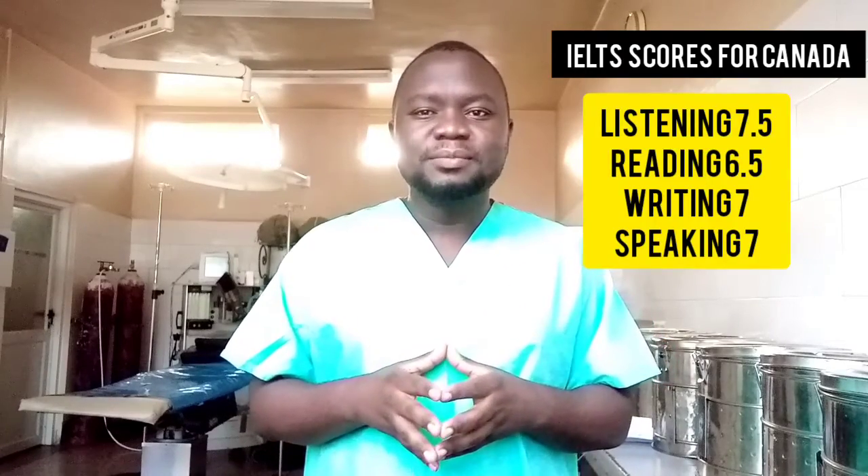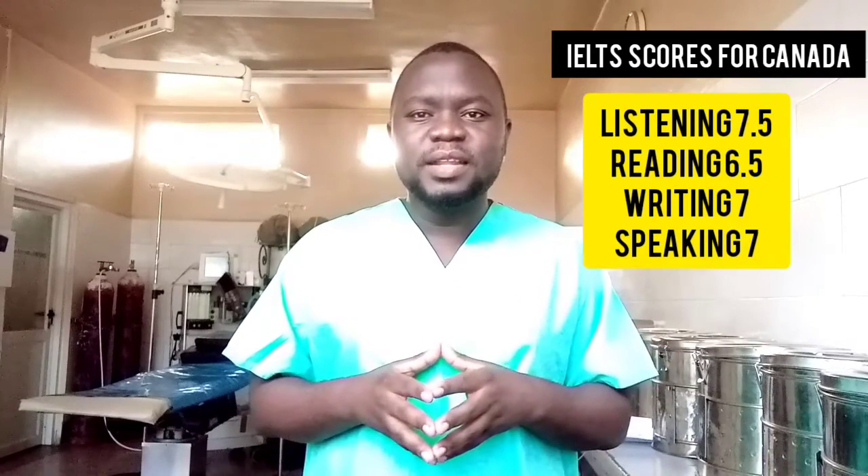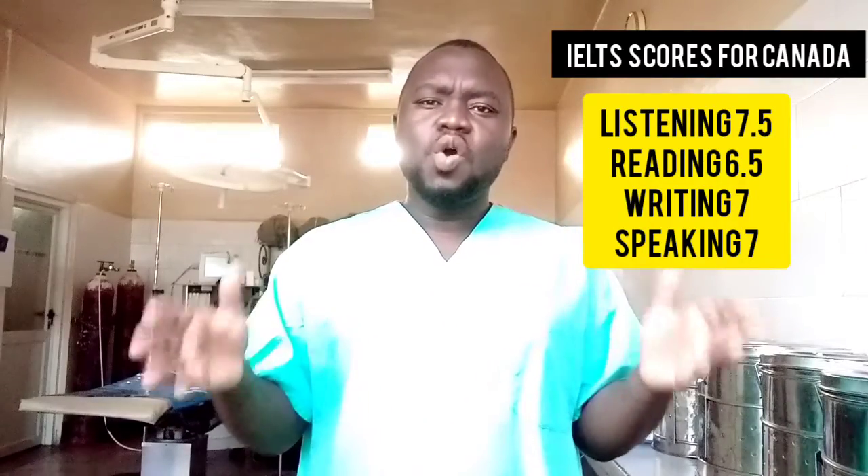NNNS also requires an English language test. The test can be done at the British Council here in Uganda. The scores they need are 7.5 in listening, 7 in writing, 6.5 in reading, and 7 in speaking. Those are the scores you need to have your report issued.